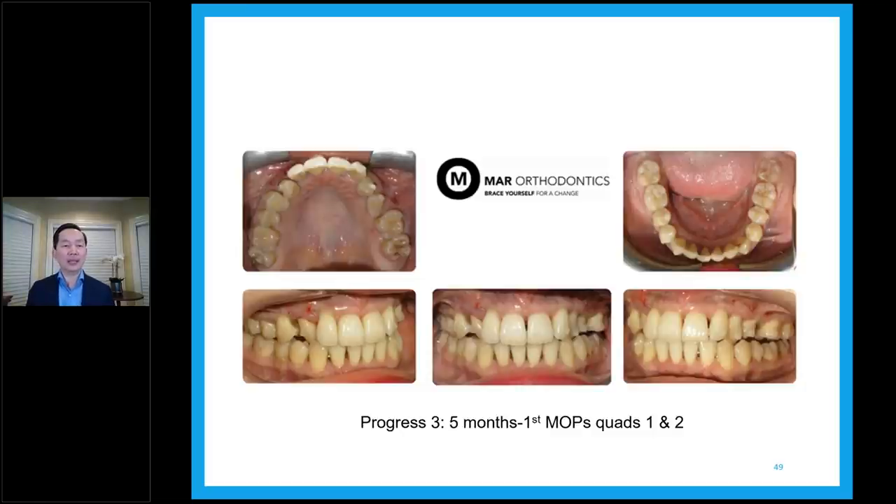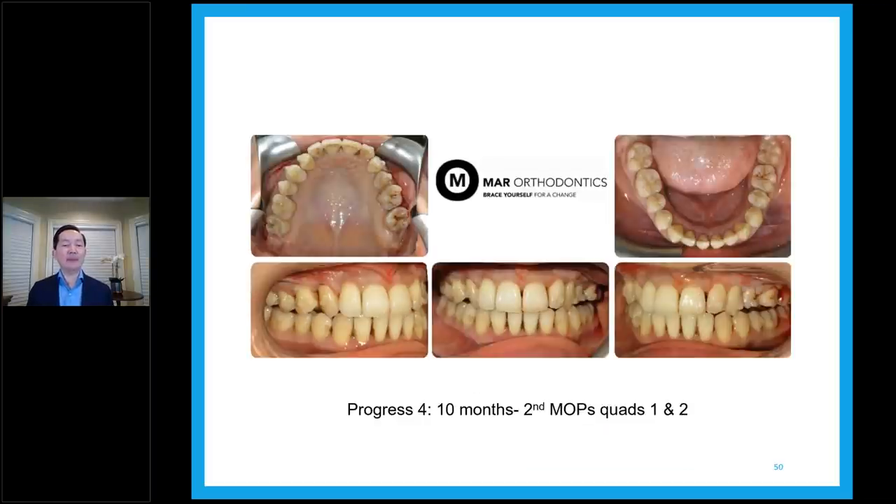That's the first round of MOPS — she had two rounds total. At 10 months, we repeat the same area for the second MOPS. You can see a lot of improvement happening. The trays and prescription need to be programmed properly to make treatment move fast, but MOPS helps tremendously with bone remodeling and moving teeth. We see some spacing on the lower because IPR was done that day. We do MOPS and IPR at the same time, then the trays continue.